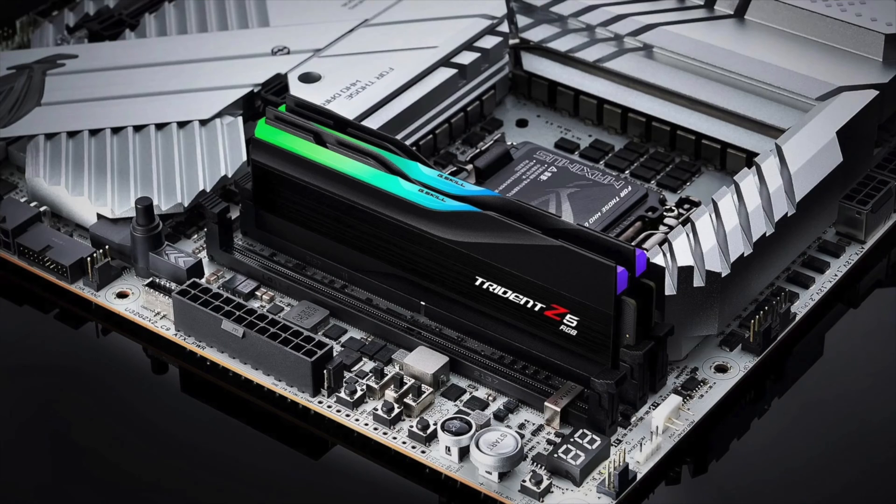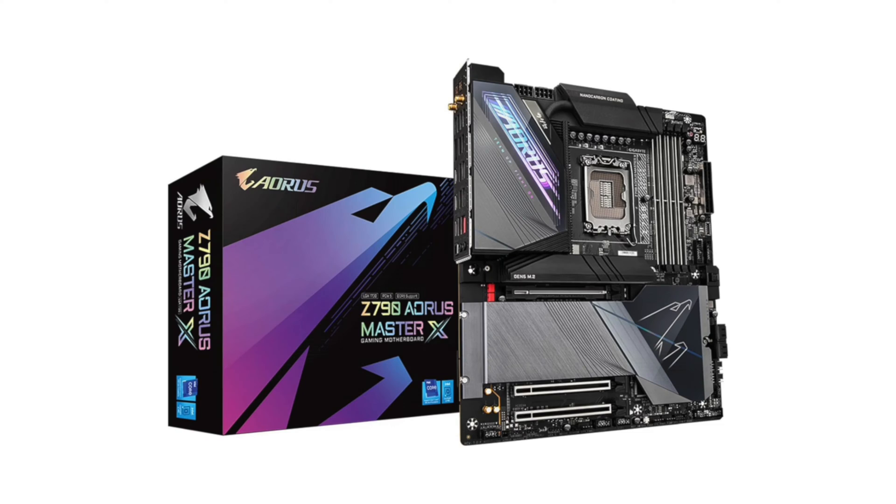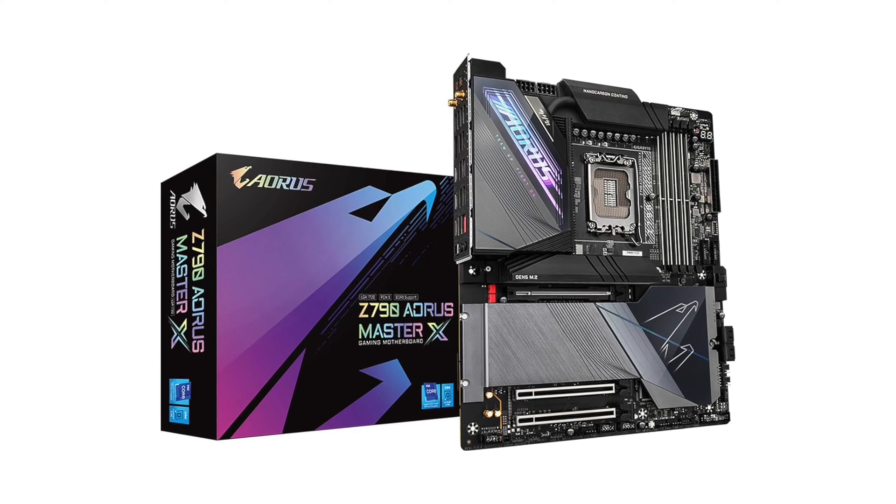Which brings us to DDR5 high-speed memory kits — I'm saying 7800 megatransfers per second and above. The latest 14th gen CPUs recently launched alongside refreshed Z790 motherboards. The marketing material from ASUS, MSI, Gigabyte, and ASRock all claim better memory stability and support for high-speed memory, and even for their 4-DIMM motherboards most claim support for 8000+ memory. I'll let you in on a little secret: it's all complete marketing BS. None of these 4-DIMM motherboards can run 8000+ megatransfers per second with XMP timings and pass memtest.